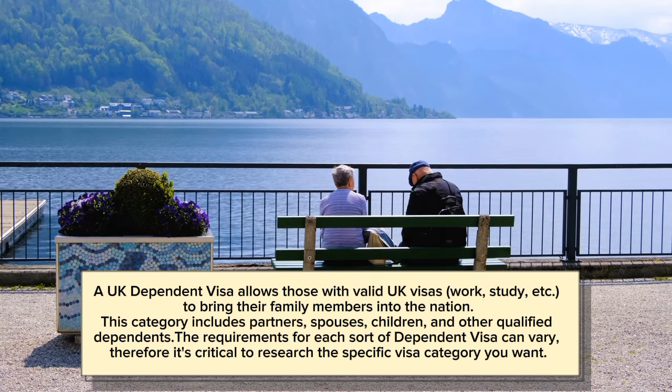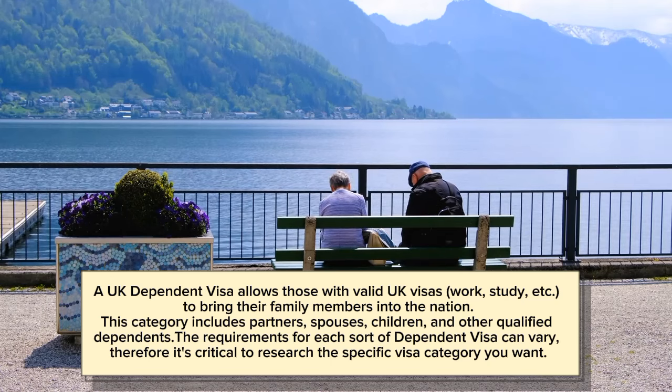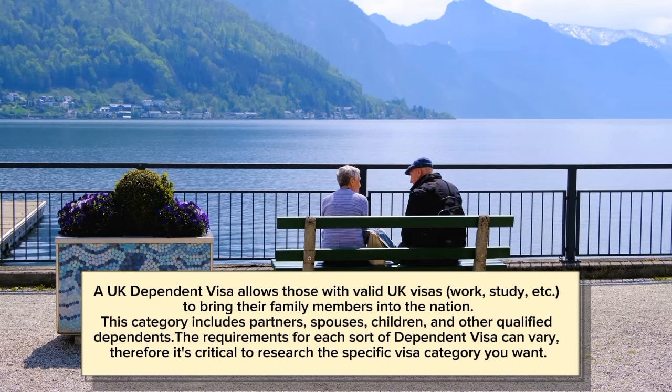This category includes partners, spouses, children, and other qualified dependents. The requirements for each sort of dependent visa can vary, therefore it's critical to research the specific visa category you want.